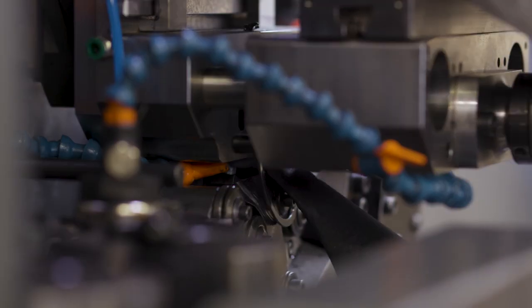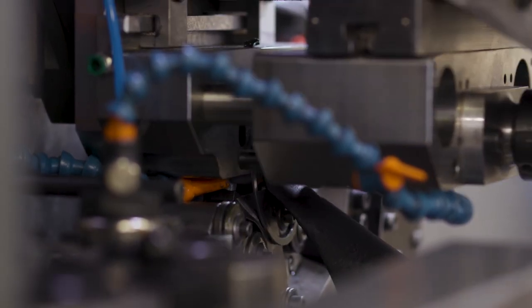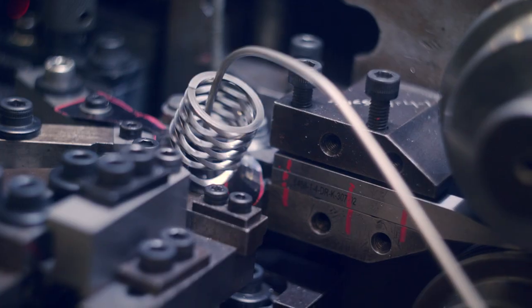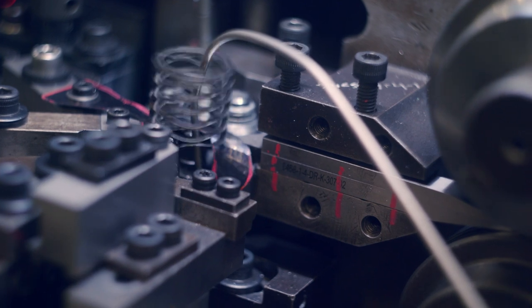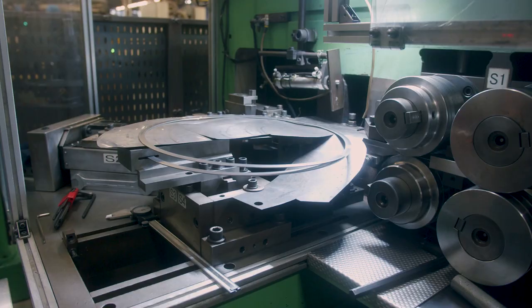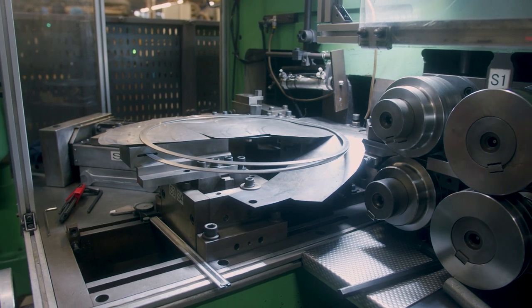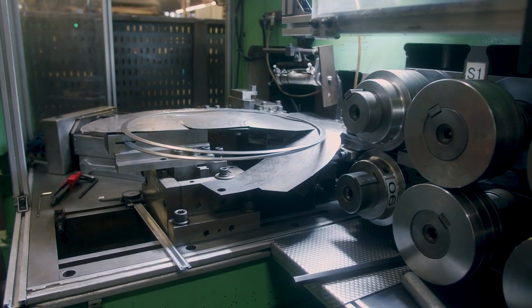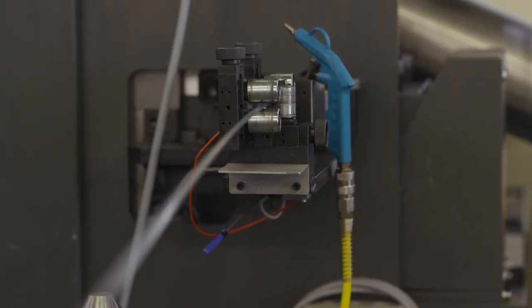RotorClip uses our state-of-the-art stamping process to minimize variation and ensure that the customer receives the right parts every time. We use modern coiling equipment for the production of single and multi-turn wave springs, as well as spiral retaining rings. Our continued investments in these areas enable the production of nearly endless configurations.